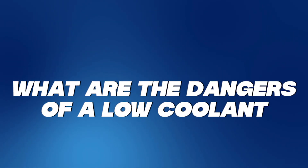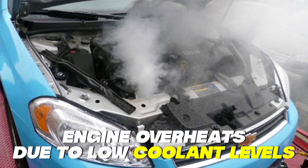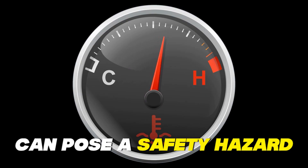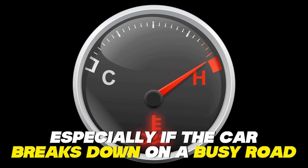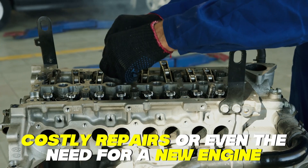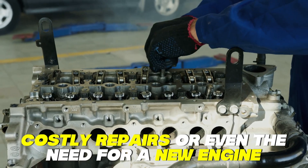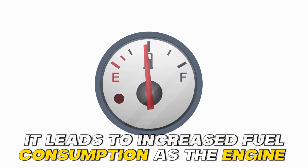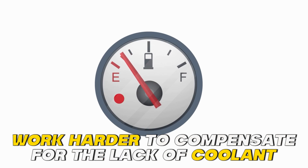What are the dangers of a low coolant? If the engine overheats due to low coolant levels, it can pose a safety hazard, especially if the car breaks down on a busy road. The engine's internal components can become damaged, leading to costly repairs or even the need for a new engine. It also leads to increased fuel consumption as the engine has to work harder to compensate for the lack of coolant.